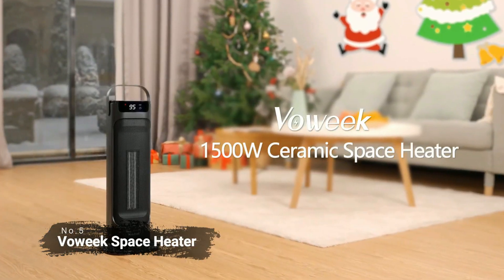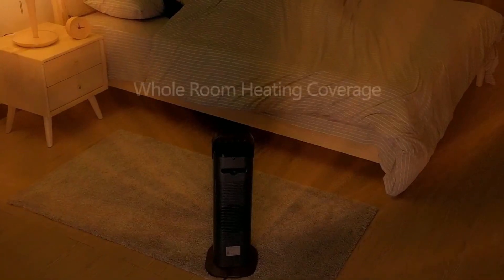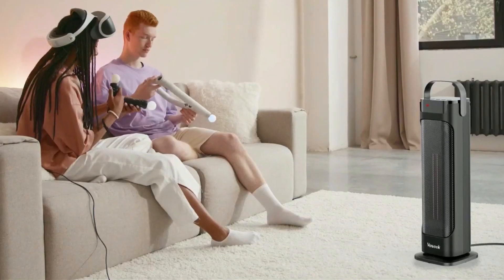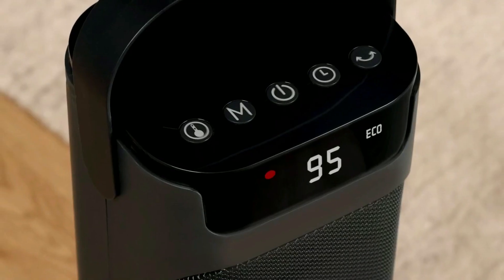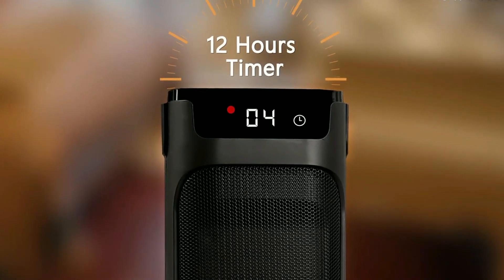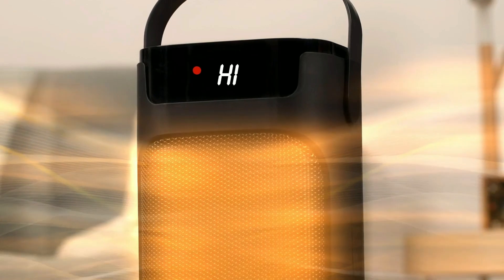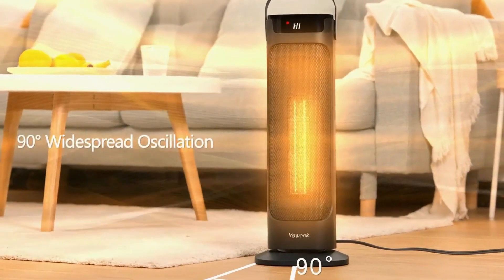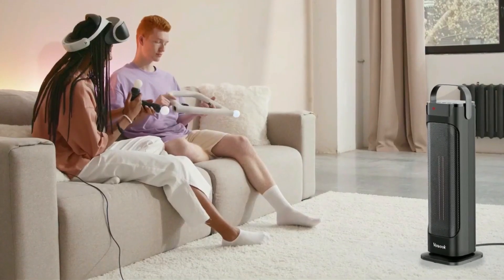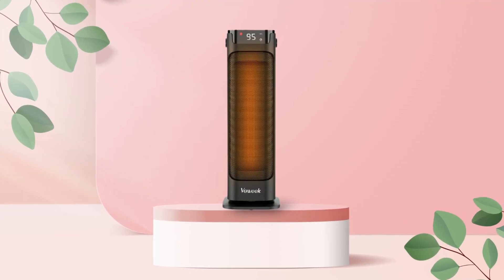At number 5 on the list is the Vaux Week Space Heater. This heater comes with 1,500 watts of heating power, making it perfect for medium to large rooms up to 270 square feet. It has two heating modes and an eco mode which allows you to adjust the temperature according to your needs. Additionally, its adjustable thermostat lets you maintain a comfortable temperature while its 12-hour timer allows you to set it to turn off automatically after use. It also comes with several safety features ideal for households with children or pets. Its 90-degree wide oscillation helps distribute heat evenly throughout the room, while its advanced LED screen and touch panel make it easy to control. Its tip-over switch and overheat protection help prevent accidental fires and ensure your family's safety.